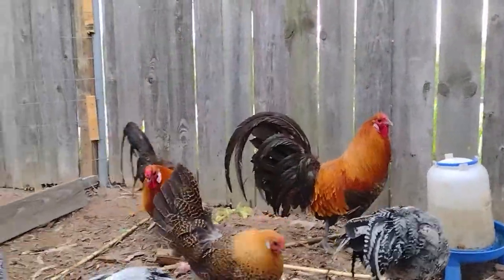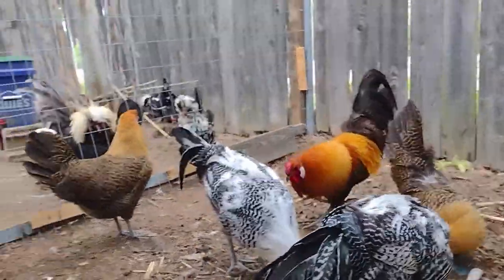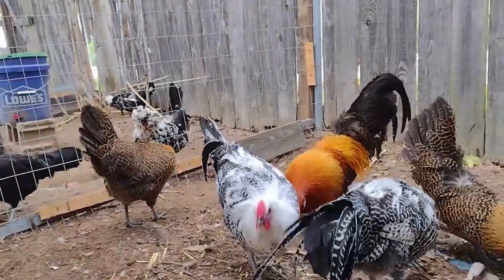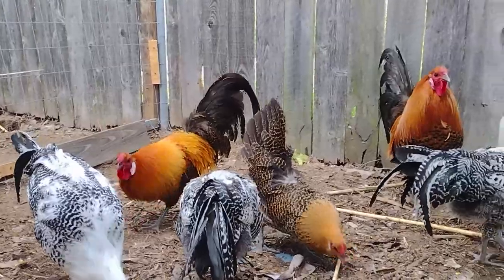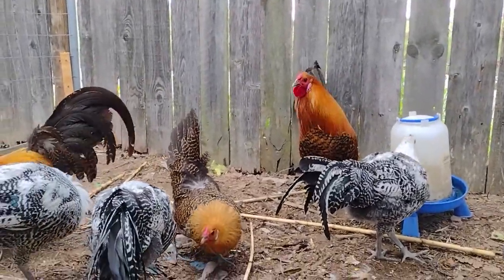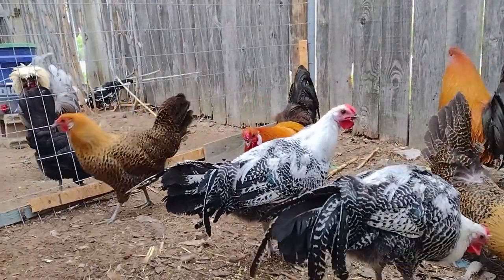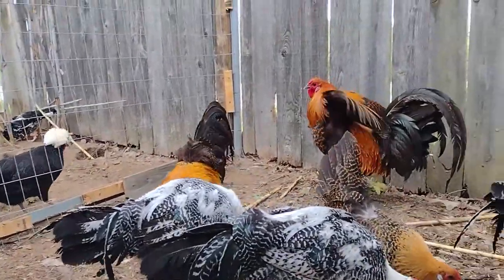Look at how pretty. There's a little girl. These are German Deathlayers. They're extremely critically rare. In Germany, there's about 1,500 of them registered — or that's what they said last night when I checked.